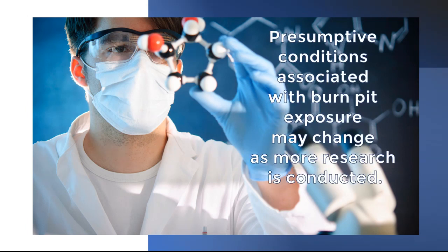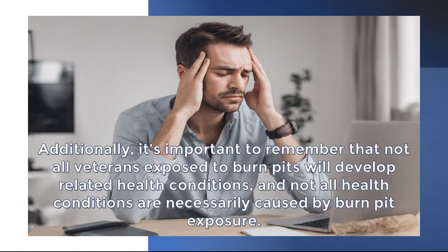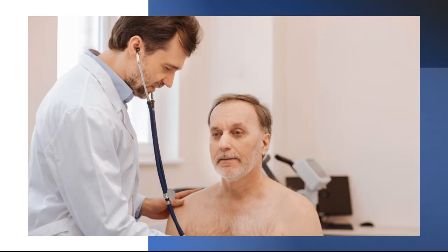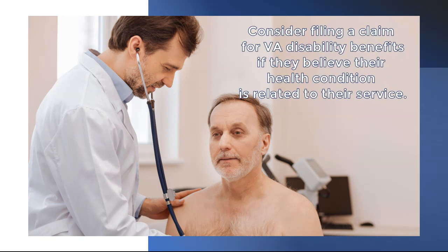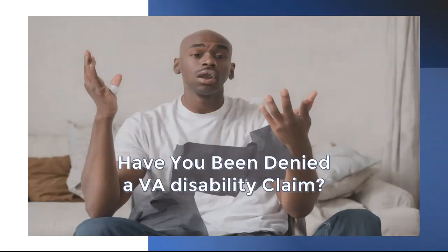It's important to remember that not all veterans exposed to burn pits will develop related health conditions, and not all health conditions are necessarily caused by burn pit exposure. Veterans concerned about their health should consult with a medical professional and consider filing a claim for VA disability benefits if they believe their health condition is related to their service.